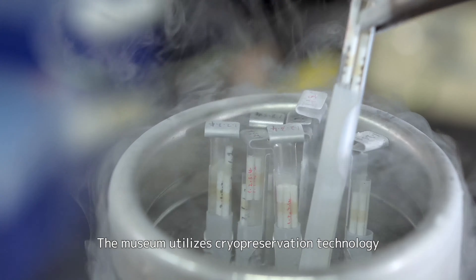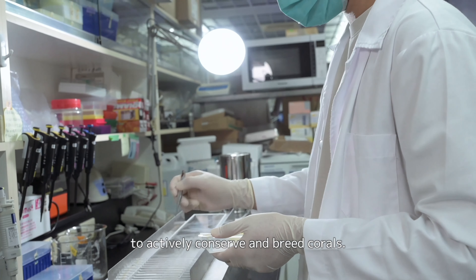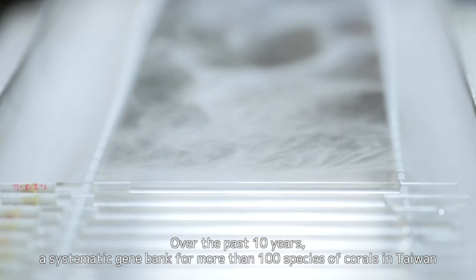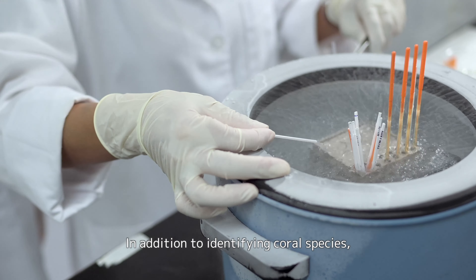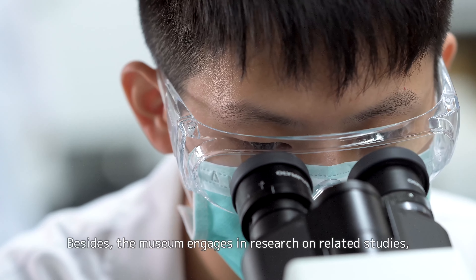The museum utilizes cryopreservation technology to actively conserve and feed corals. Over the past 10 years, a systematic gene bank for more than 100 species of corals in Taiwan has been established. In addition to identifying coral species, endangered species will be cryopreserved as well.